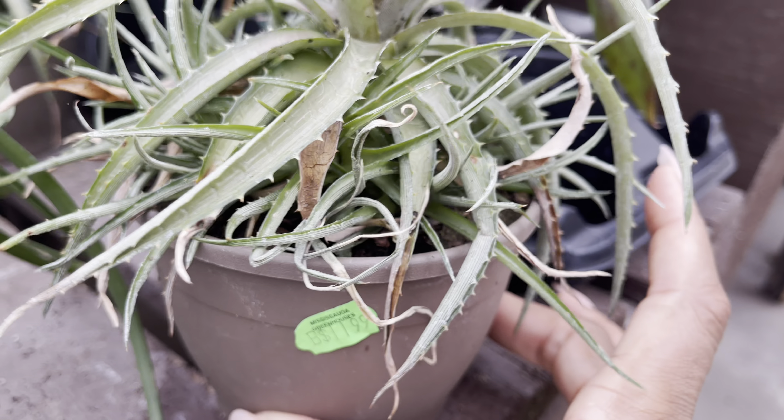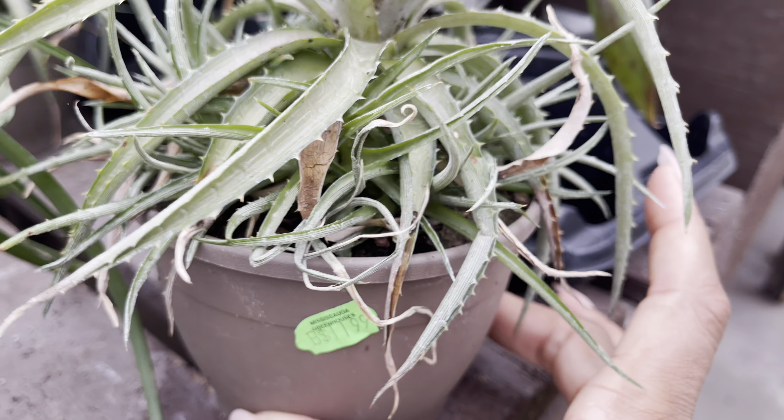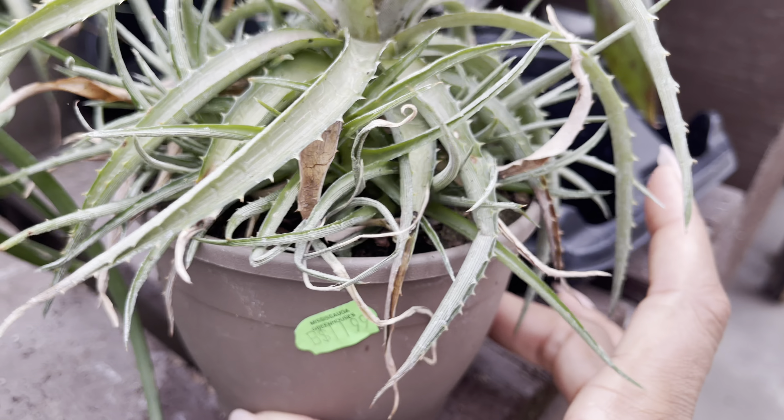Look at this one — look at the amount of flower buds on this. That's the Echeveria purpusorum at $8.60. Only $5.80, and they're soft to the touch and so nice and chubby.